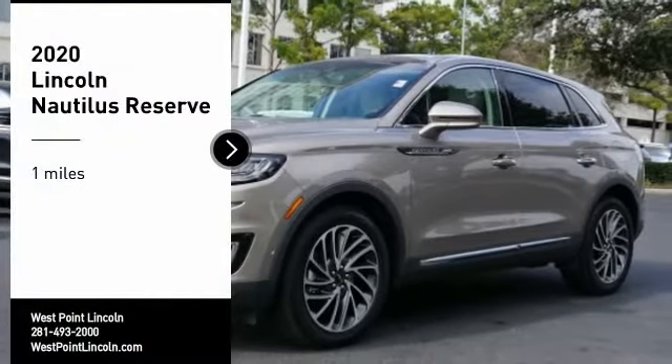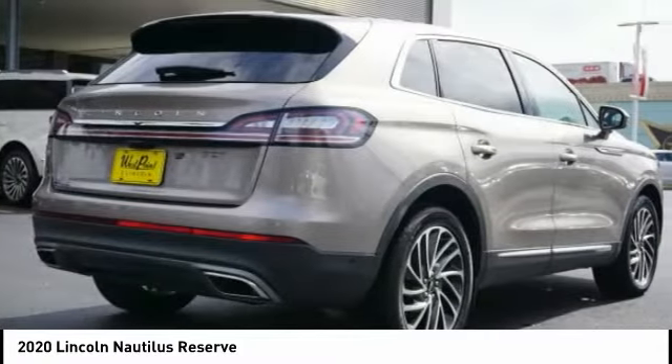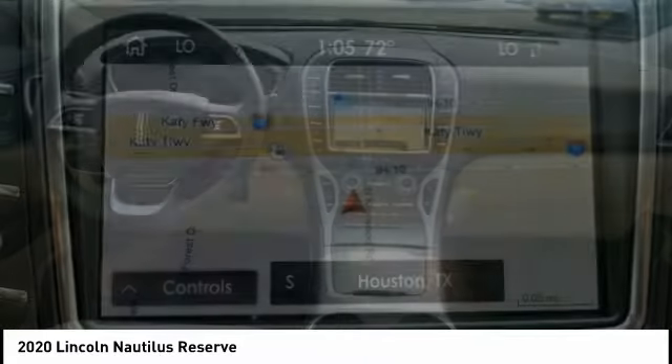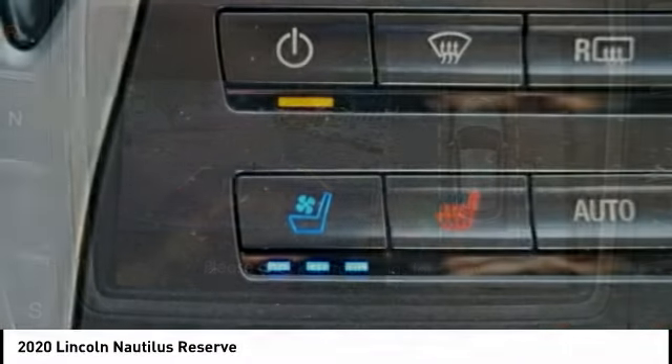Make a great choice today with the 2020 Lincoln Nautilus. The Lincoln Nautilus crossover provides you with all the functionality you need in a vehicle. Plenty of space, lots of safety and technology options, and a high-end interior feel makes this the perfect vehicle.